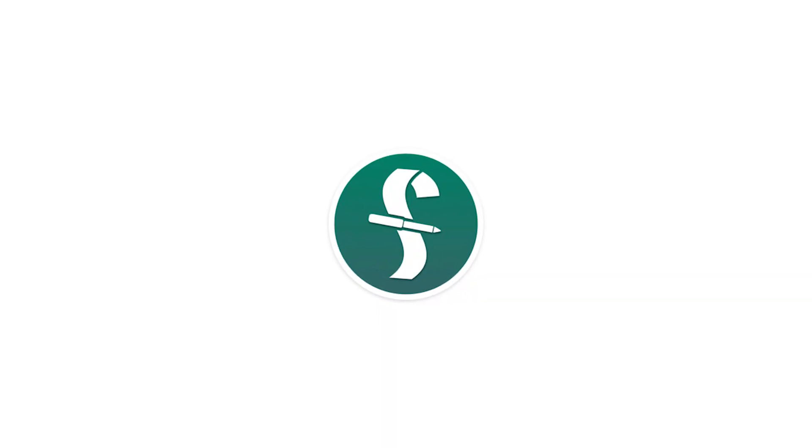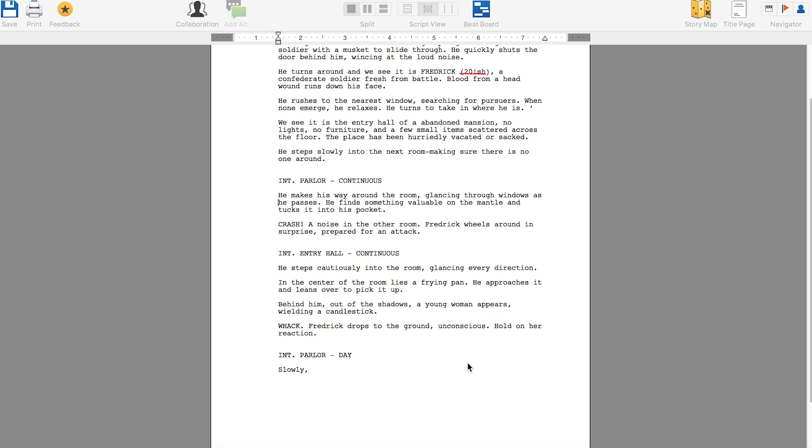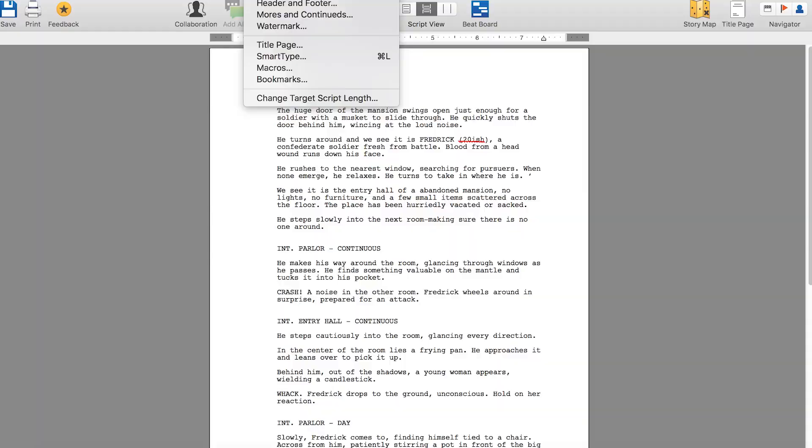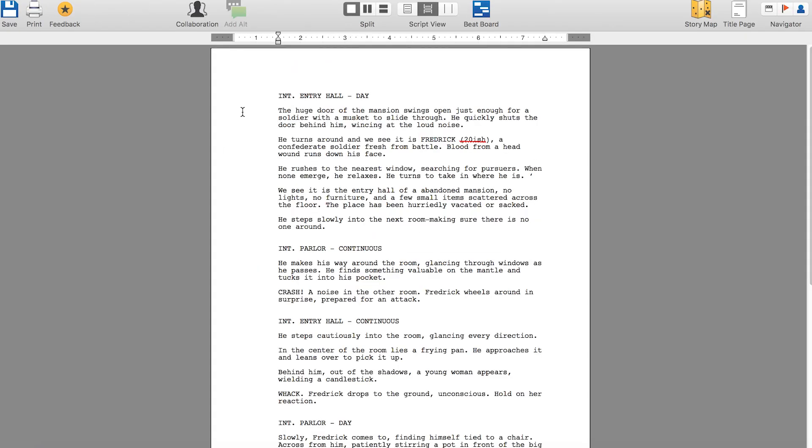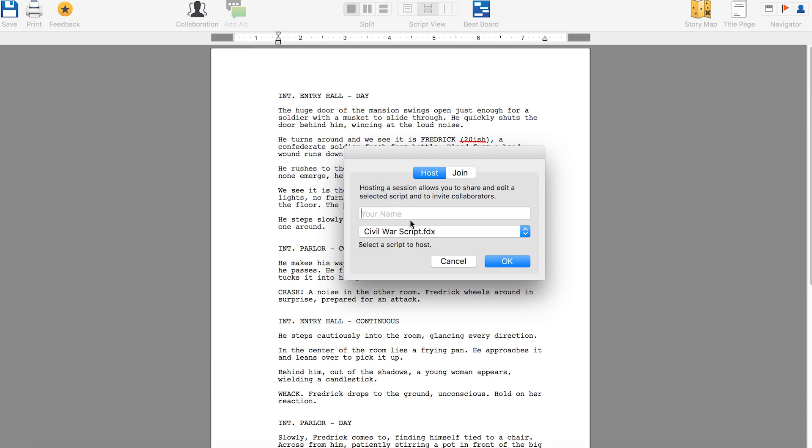A couple years ago I decided to upgrade to Final Draft because a lot of people recommended it and it's industry standard. If you were ever to submit a screenplay to someone, you would need it in a Final Draft format — there are a couple of other formats but that's the most widely used. Final Draft also has more advanced features for doing script breakdowns and collaborations, which is a big reason why I wanted to get it.